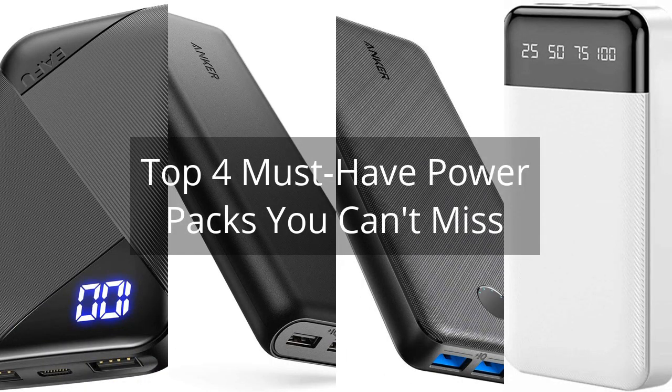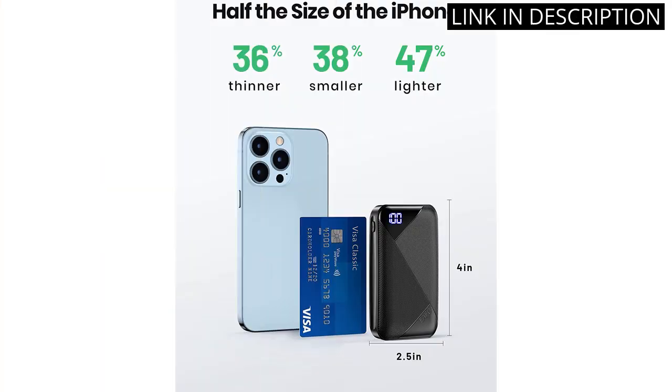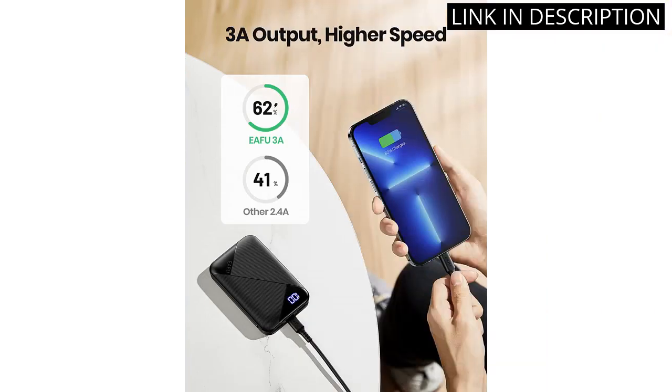Top 4 Must-Have Power Packs You Can't Miss. I recently purchased the Ifu Portable Charger and I am absolutely thrilled with it. This compact power bank has a 33.3A high-speed output, making it quick and efficient at charging my devices.